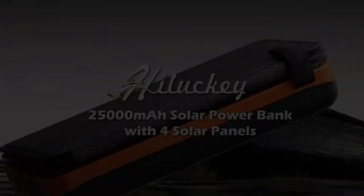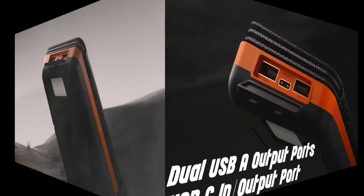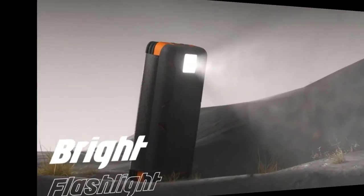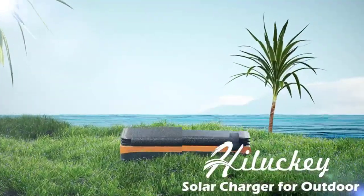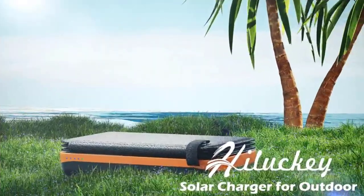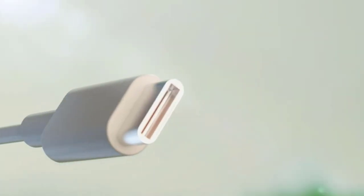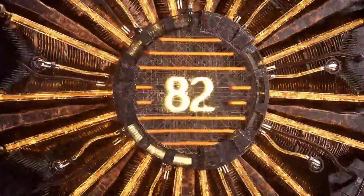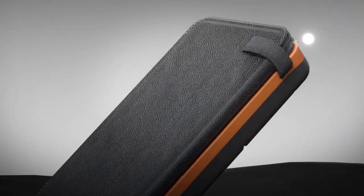Next on our list is the solar power bank from Hilaki, with 25,000mAh power and four solar panels. It comes with two USB output ports and a single USB-C port. Similar to other solar power banks mentioned, it also has a built-in bright LED flashlight, ideal for emergencies and power outages. The Hilaki solar charger ensures mobile phones will never run out of battery life. It can charge at least three devices at the same time — the Hilaki solar power bank, your reliable battery pack.